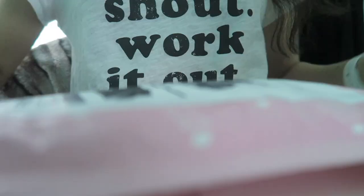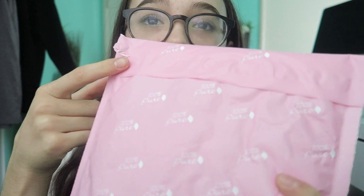So I got a package yesterday, but I wanted to open it with you, so I waited until it was daylight and I wasn't vlogging yesterday. So I'm gonna open a package and we'll see what I got. The package is from 100% Pure. I am so pumped about it. I love the color too — it's like a really pretty pink.